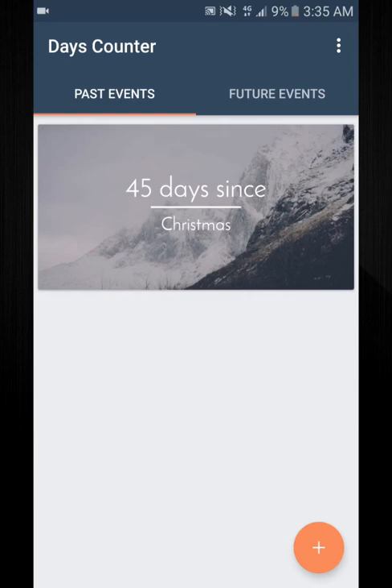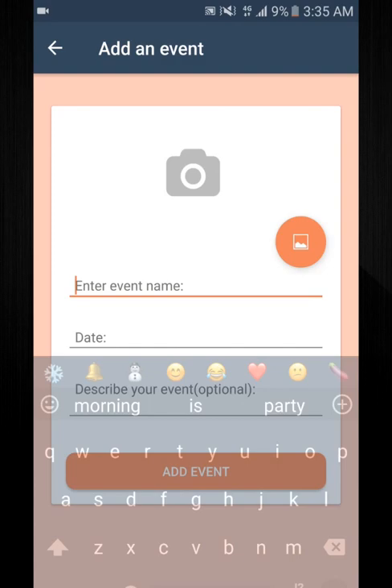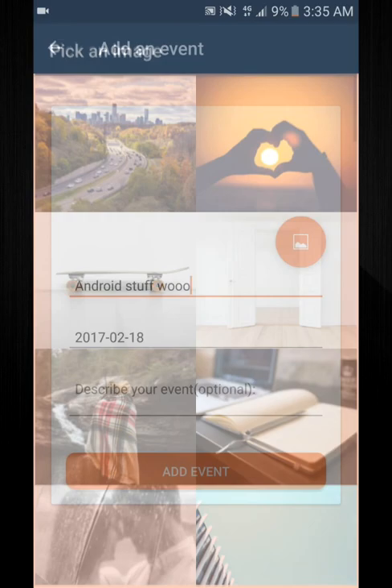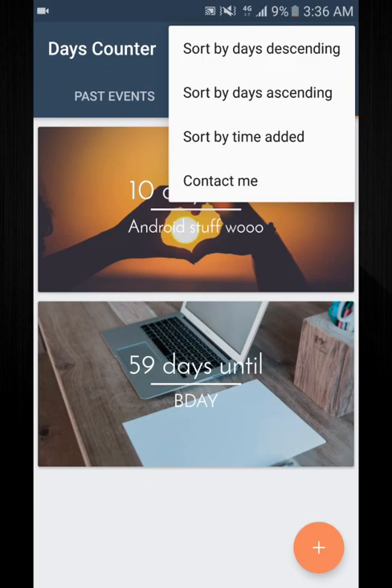You get 59 days until my birthday. It's really sweet to make — you just do like an Android thing, add a date, pick a picture, do backgrounds, add a heart. You can sort the days ascending or descending, sort by time added. It's a really neat app if you're into the days counter kind of thing.